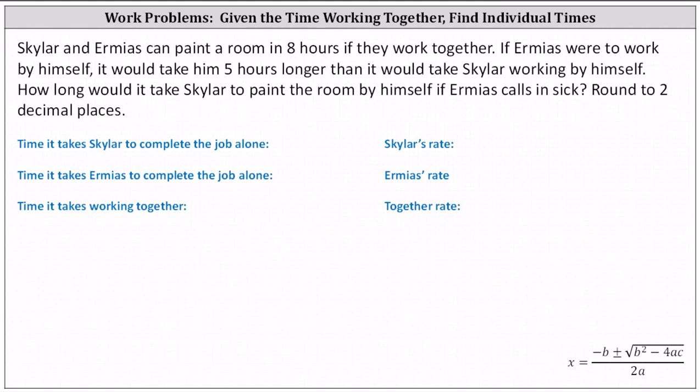Schuyler and Ermius can paint a room in eight hours if they work together. If Ermius were to work by himself, it would take him five hours longer than it would take Schuyler working by himself. How long would it take Schuyler to paint the room by himself if Ermius calls in sick? Round to two decimal places.